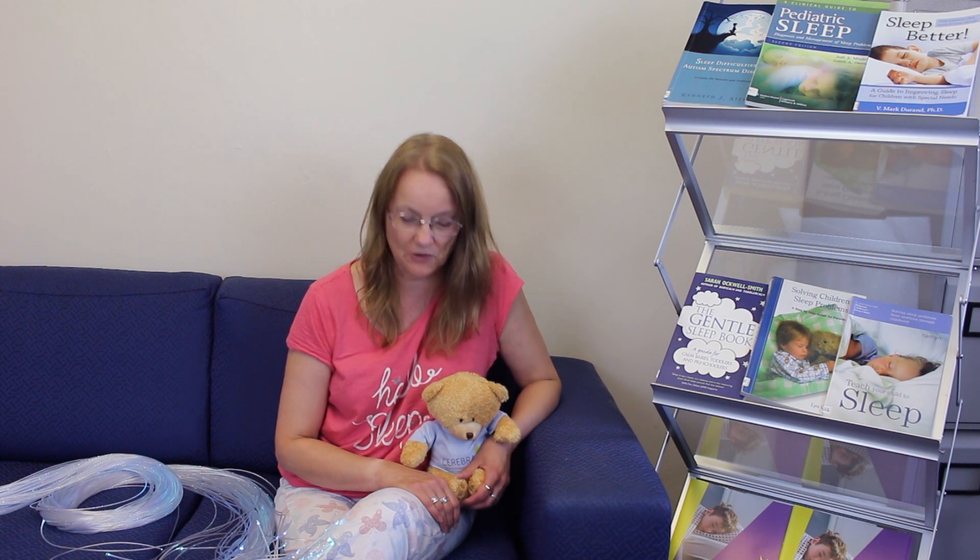As well as the sleep service, we've got our library service. We have some items in the library that will probably help you if your child's got a sleep problem. Teddy and I are here today just to talk to you about a few of the things we've got in the library.